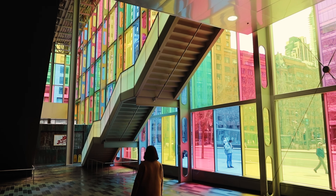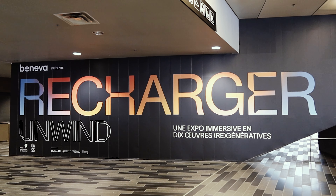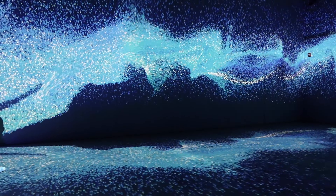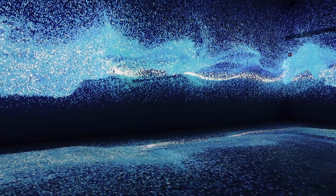Ce samedi matin, direction le Palais des congrès de Montréal pour assister à l'exposition immersive rechargée qui est présentée par Oasis Immersion. C'est vraiment une expérience immersive et contemplative qui va nous présenter dix œuvres réalisées par des artistes locaux et internationaux dans les arts numériques.